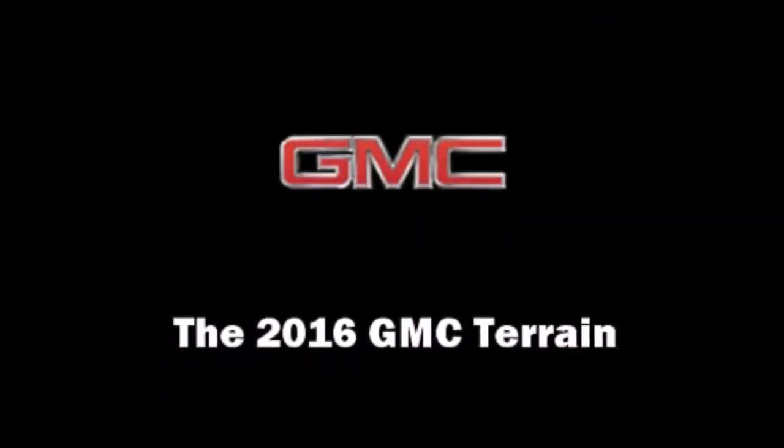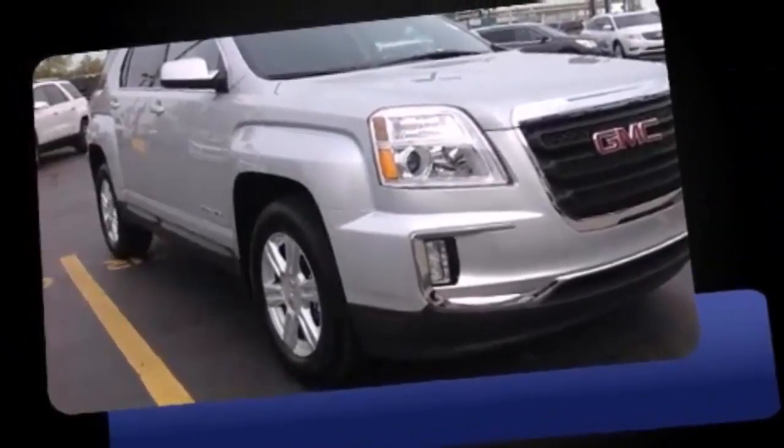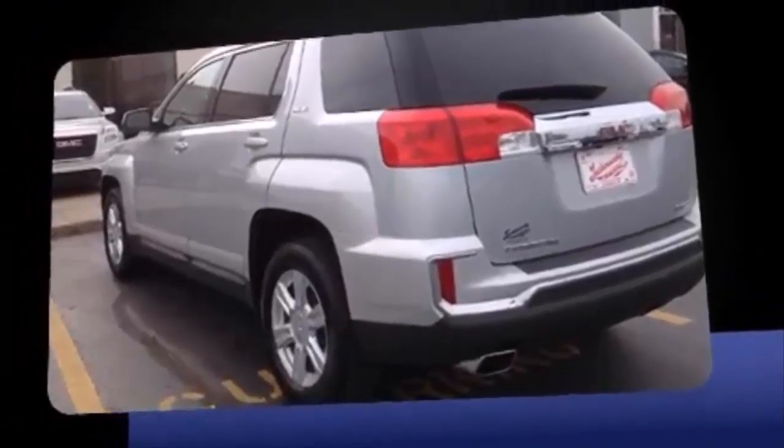The 2016 GMC Terrain — smooth gear shifts are achieved thanks to the efficient four-cylinder engine, and all-wheel drive keeps this model firmly attached to the road surface. All of the following features are included: one-touch window functionality and variably intermittent wipers.